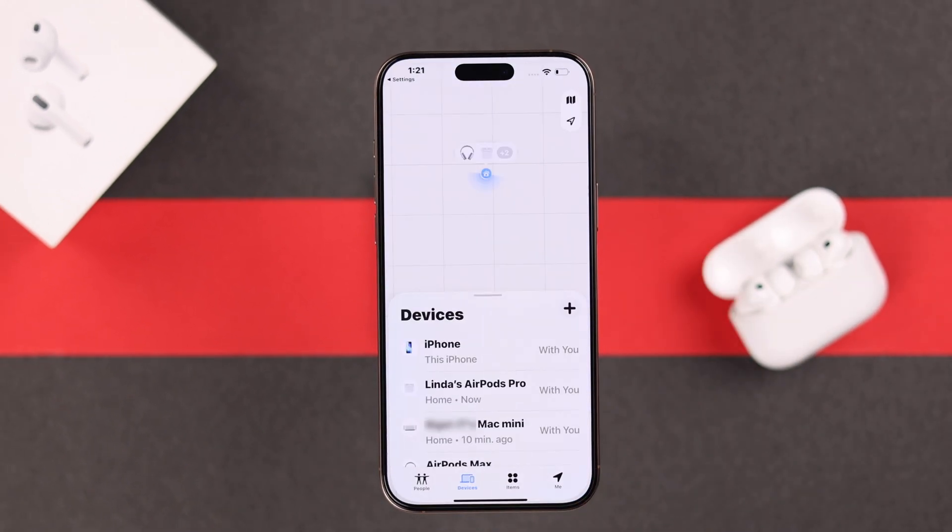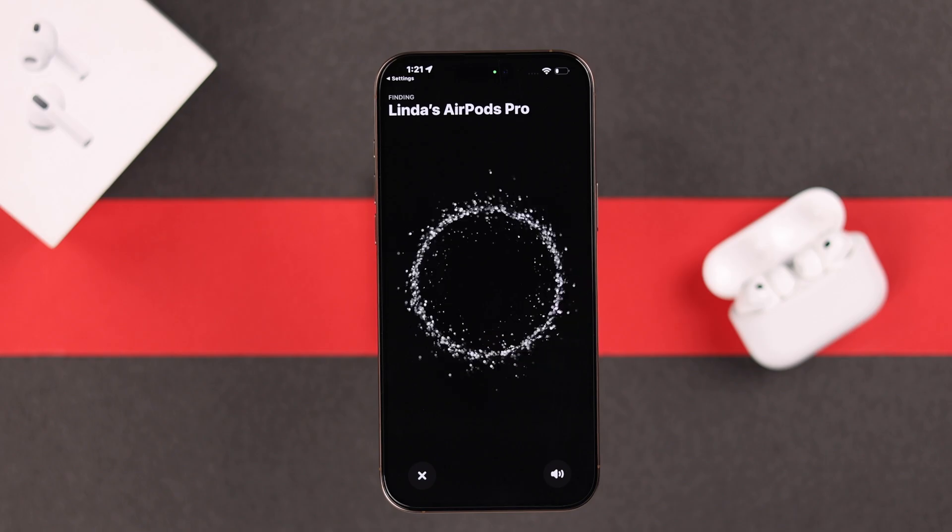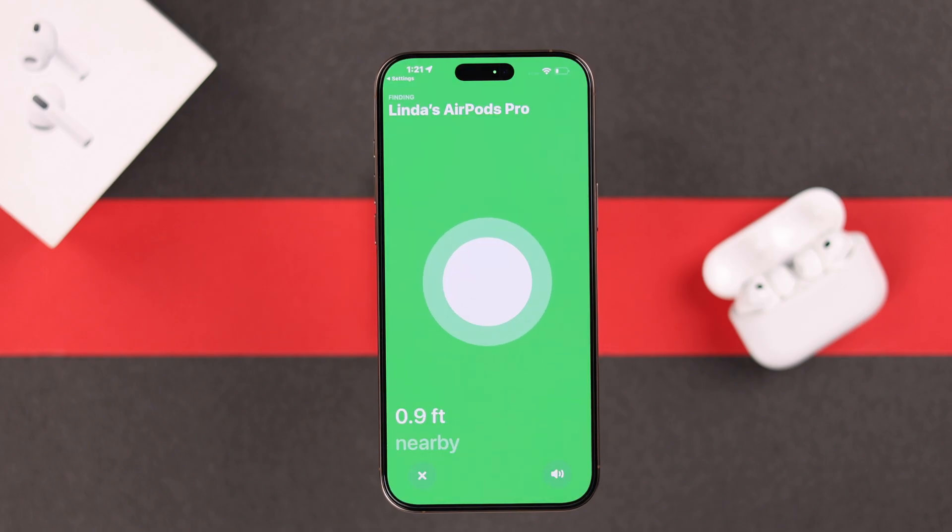And that's it. These are all the simple fixes to try when you have this setup incomplete error. Hope you've found your AirPods in the Find My app. Thanks for watching.